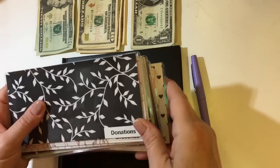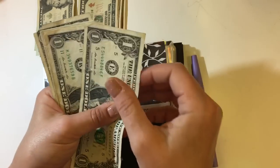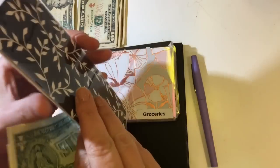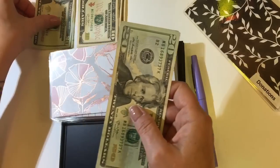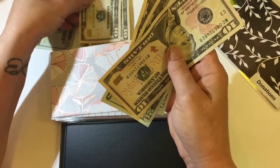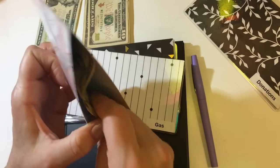Let's start with the categories that I keep in my wallet. First on the stack here is donations, and donations is going to get $5. Next is groceries, toiletries, and household. My budget is $50 per week for food and then $10 a week for toiletries and household, for a total of $60 for groceries.